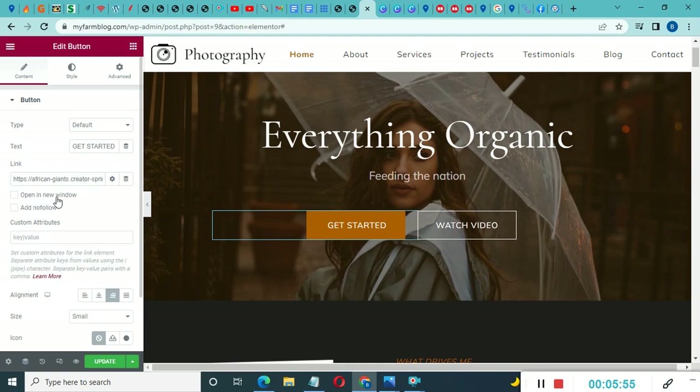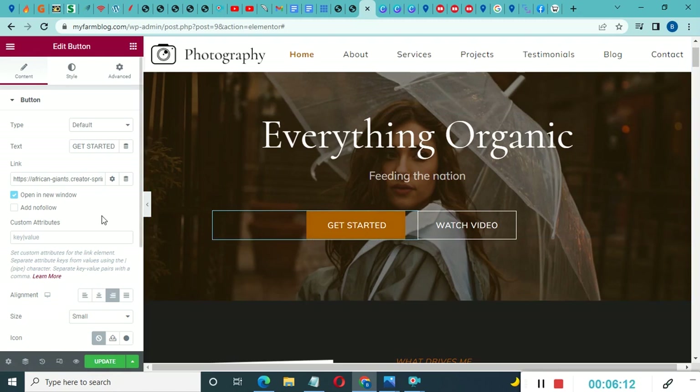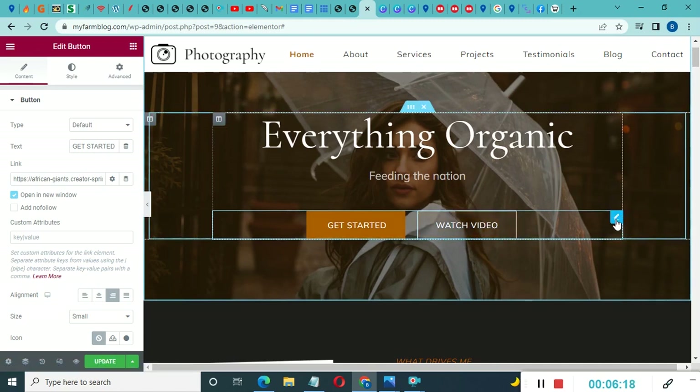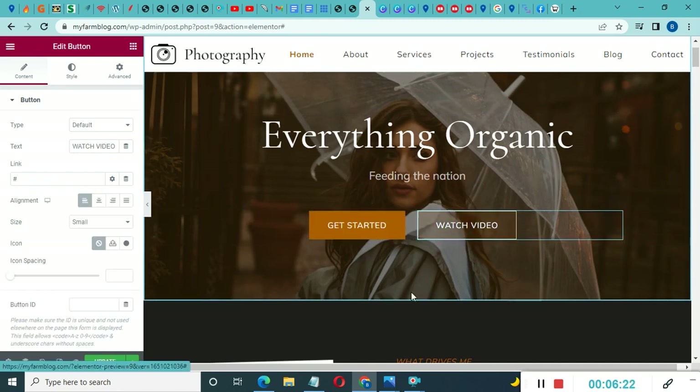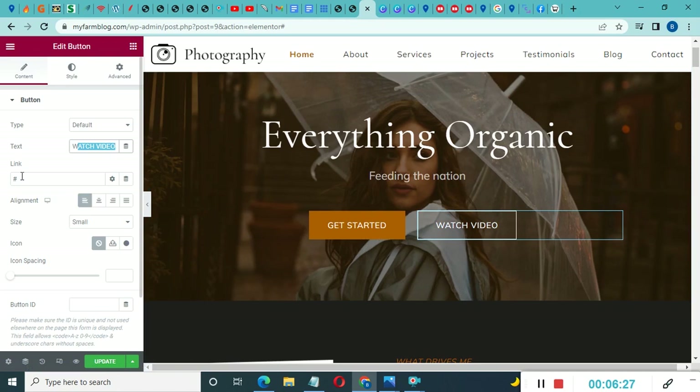If you have a YouTube channel or a Facebook video, click the 'Watch Video' button element. You'll see the link field — paste your video URL. You can also rename the button text, for example changing 'Watch Video' to 'More Info,' then link it to whichever page you want. As a beginner, don't over-complicate things — focus on the essentials and link out to relevant pages.